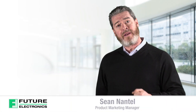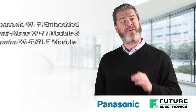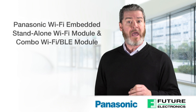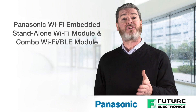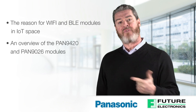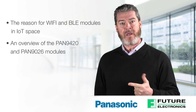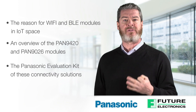Hello, I'm Sean Antel from Future Electronics, and today I'll be discussing the features and benefits of Panasonic's Wi-Fi embedded module and their combo Wi-Fi BLE radio module. I will share with you the reason for Wi-Fi and BLE modules in the IoT space, an overview of the PAN 9420 and PAN 9026 modules, and the Panasonic evaluation kit for these connectivity solutions.